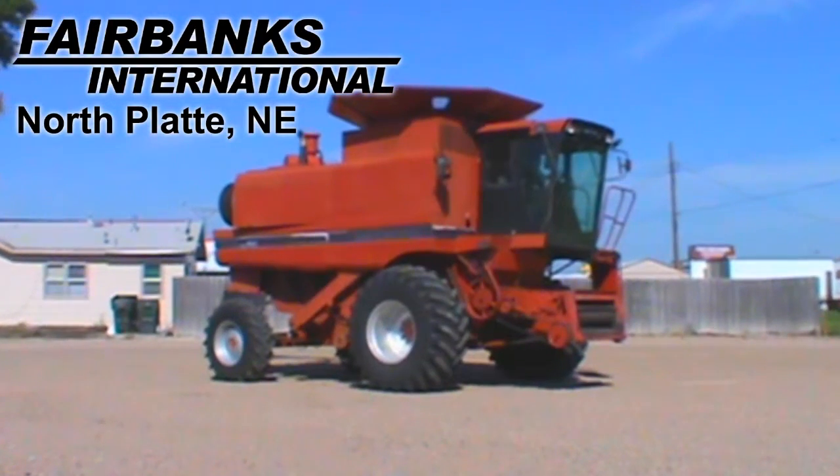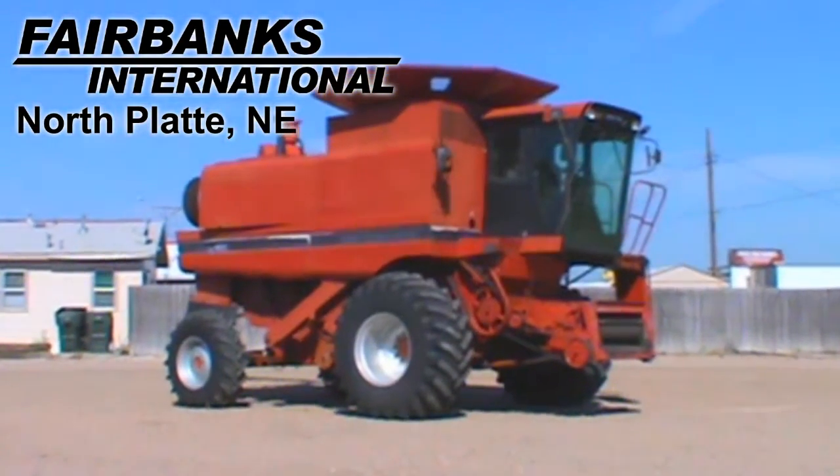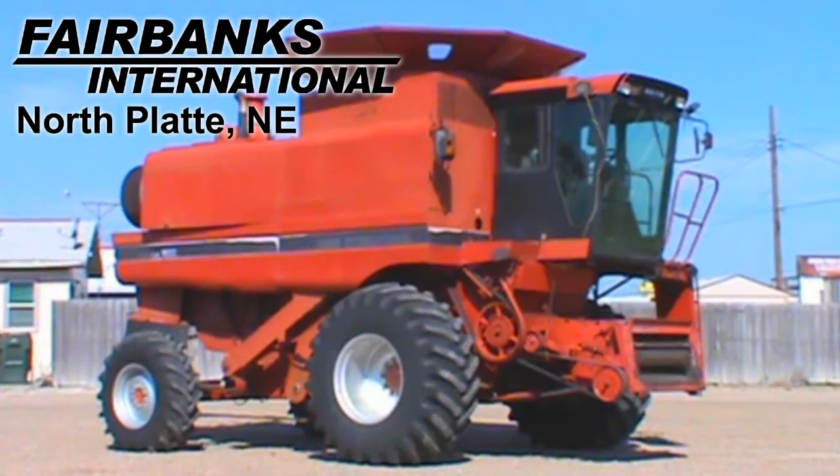Available at Fairbanks International of North Platte, we have this 1993 Case IH 1688 with 3,770 engine hours.